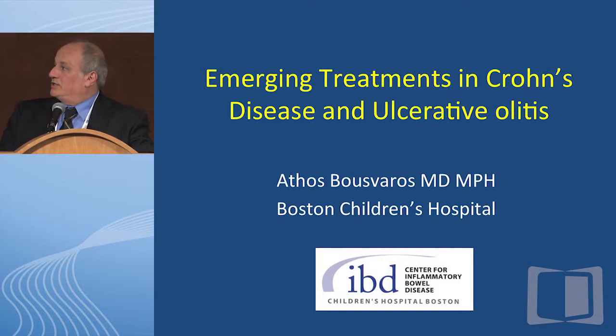Thank you. Just quickly, my disclosures are here.